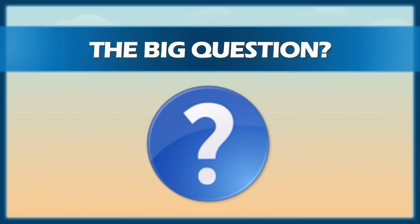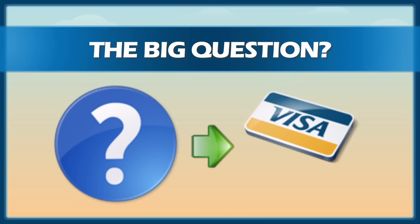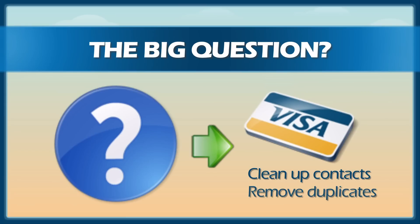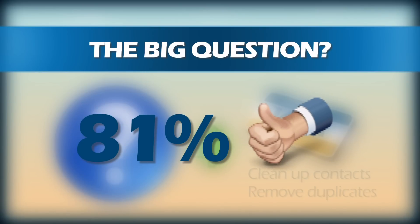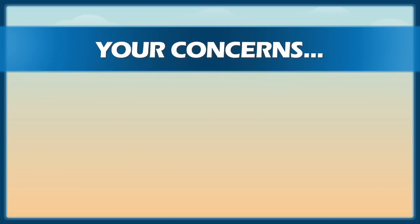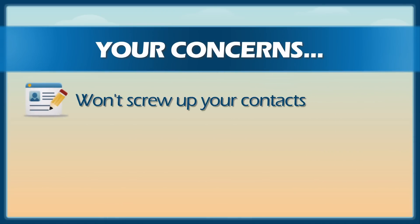So the big question that's been on my mind was whether or not you'd be willing to pay for a service that would automatically clean up your contacts and remove duplicates from your address book. And happily, 81% of you said that you'd be willing to pay for the service. Your biggest concern? Obviously, you don't want the service to screw up your contacts in the process. We'll work hard to deliver on that promise.